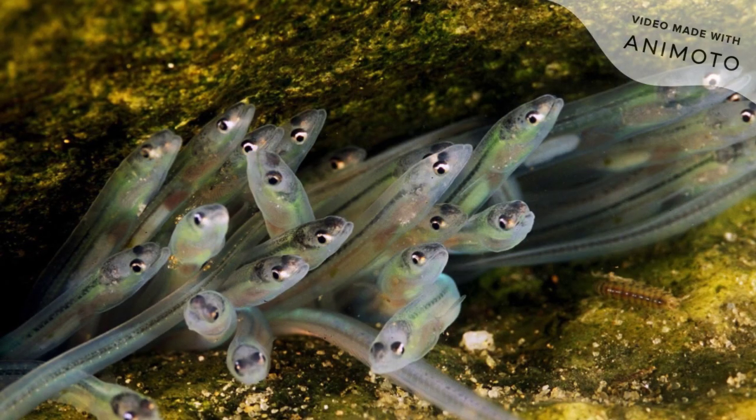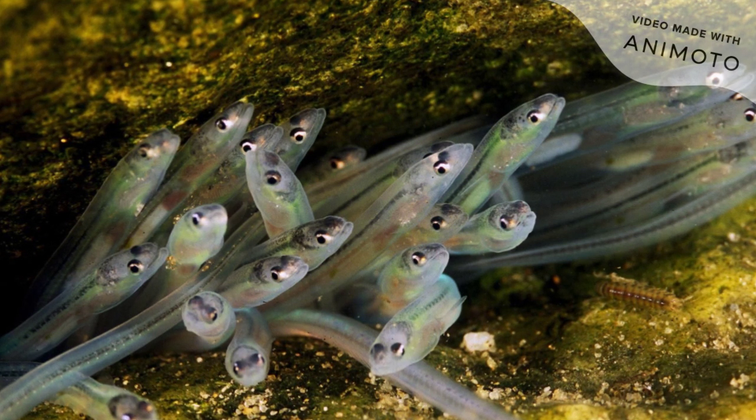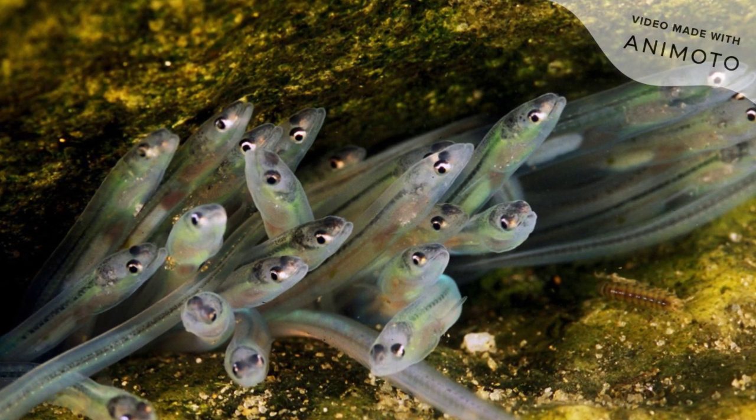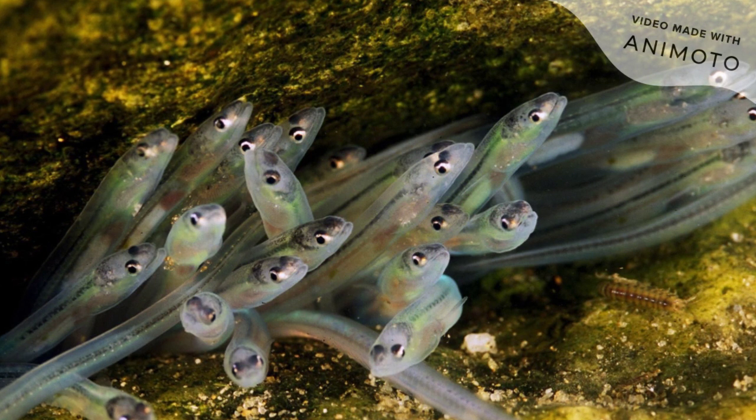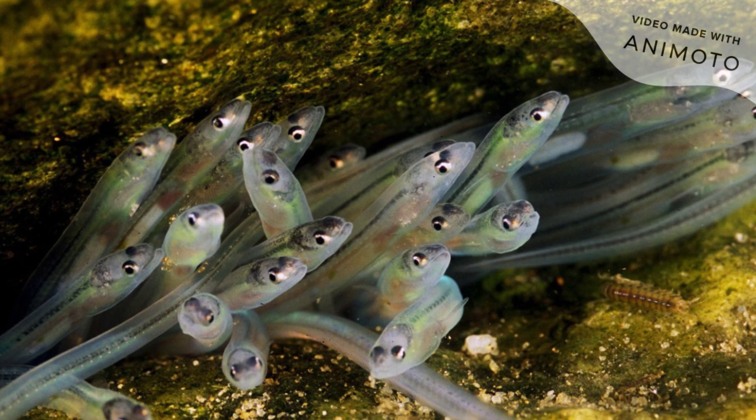The ability to memorize magnetic directions of water currents allows glass eels to orient themselves in moving water as they migrate. It ultimately remains unknown when the glass eels imprint this magnetic information, whether it is inherited from their parents or whether it is activated from their initial migration.